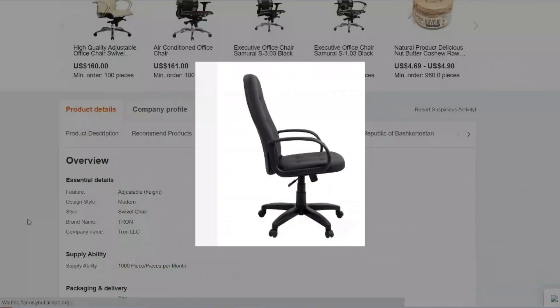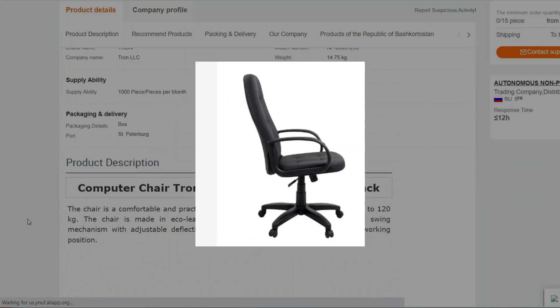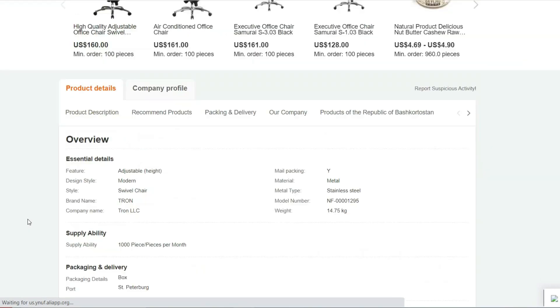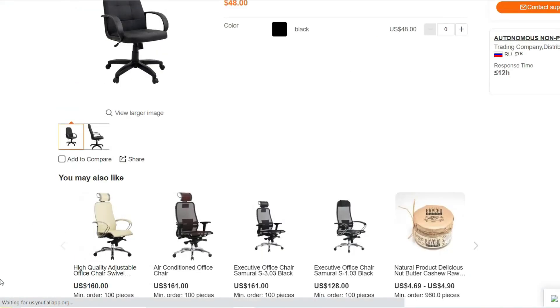Sturdy Construction: The Tron V1 is constructed with high-quality materials, making it sturdy and durable. It can support a weight capacity suitable for most individuals.